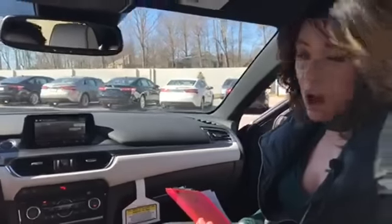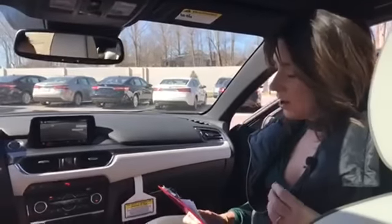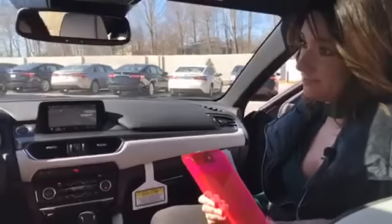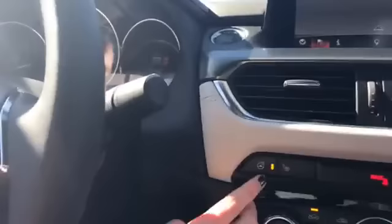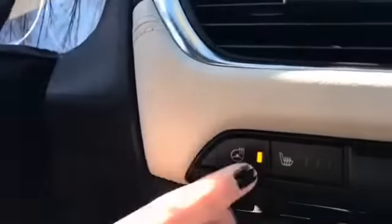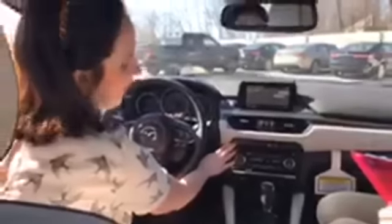Our second question is from Holly. She wants to know how the heated steering wheel works. This is my favorite feature on the car. On a chilly morning, you get in and push this little button right here — you can see it lights up an orange color — and it's going to heat right where your hands are at three and nine. It heats this whole area so you have a little room to move. It's computer automated, so after 30 minutes it will just shut itself off.